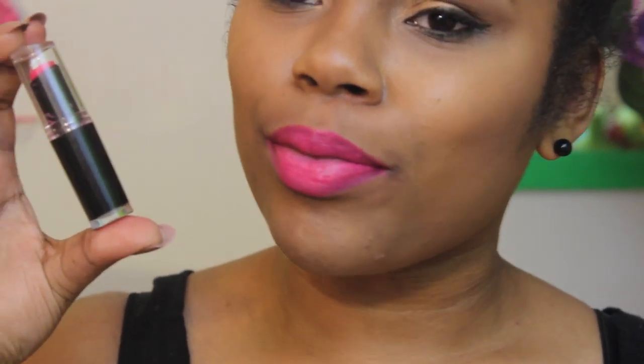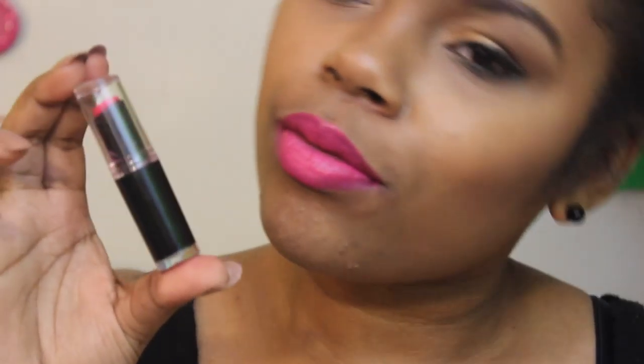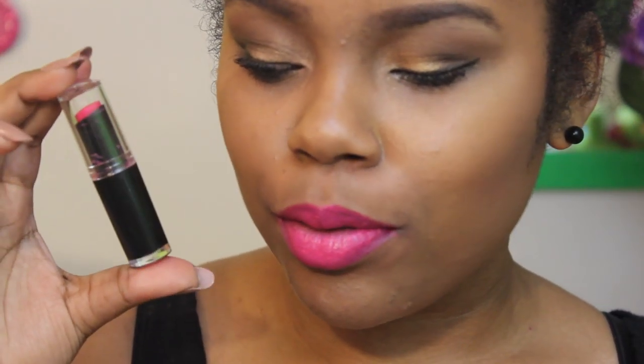Next up is 966 Don't Blink Pink, which is more of a fuchsia color. It actually comes off brighter in the tube than it does on your lip, but it is a gorgeous fuchsia and I think it's one that looks amazing on every skin tone.